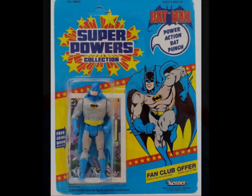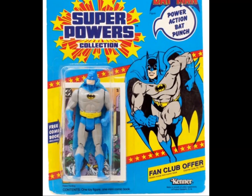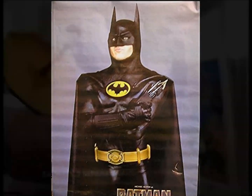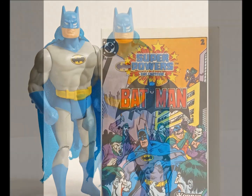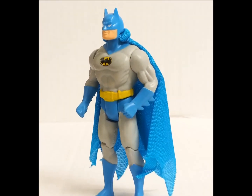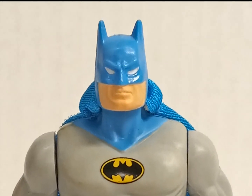Batman makes the number two spot, sporting his classic blue and gray tones. This was five years before the movies washed all color out of the Caped Crusader's closet, so no black leather in sight. He has a power-action bat punch, which seems kind of lazy — I mean, the first guy could punch. Give Bruce a batarang, or bat rope to throw, or maybe kick-flapping action. A stern skull balances the bright colors, keeping this Dark Knight out of Super Friends territory.